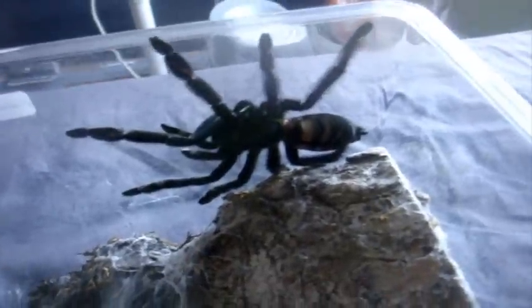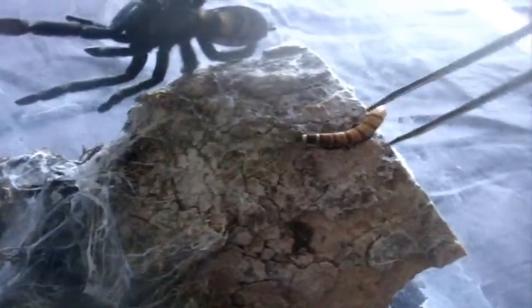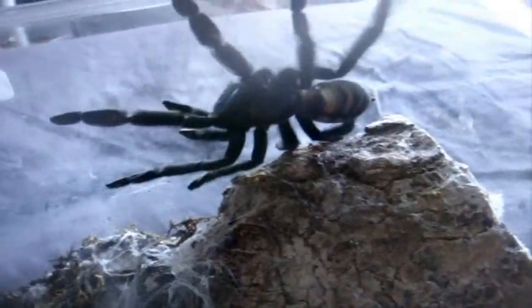Big Psalmopoeus irminia, the Venezuelan Sun Tiger — Josie, who is a 4.5-inch fully mature female. Ooh, nice. Look at that. Super worm is as good as gone.